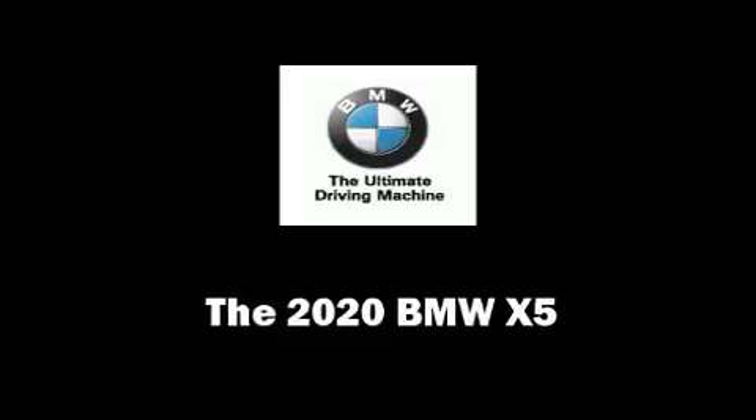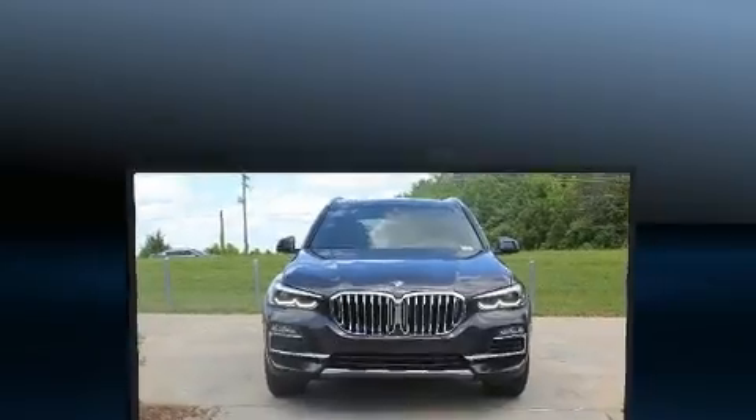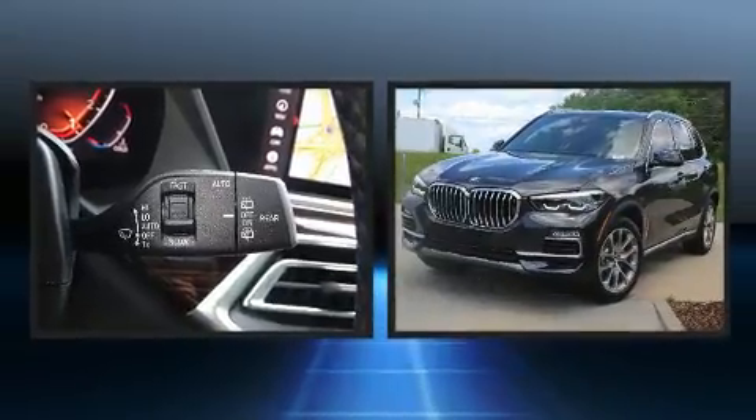Get excited about the 2020 BMW X5. It features an automatic transmission, rear-wheel drive, and a 3-liter 6-cylinder engine.